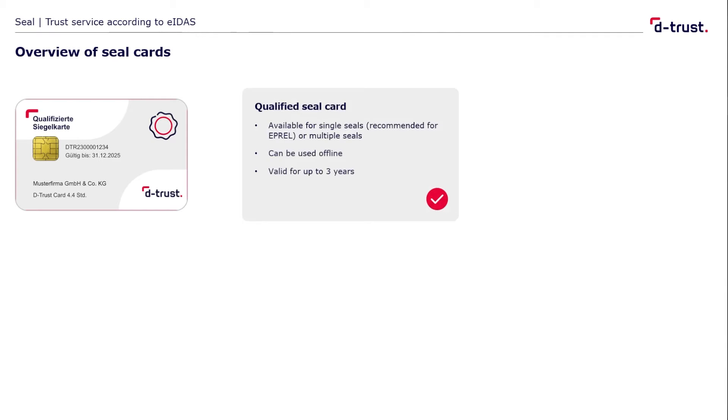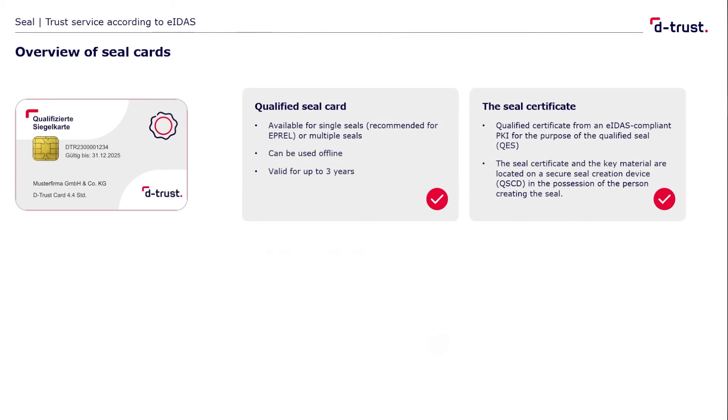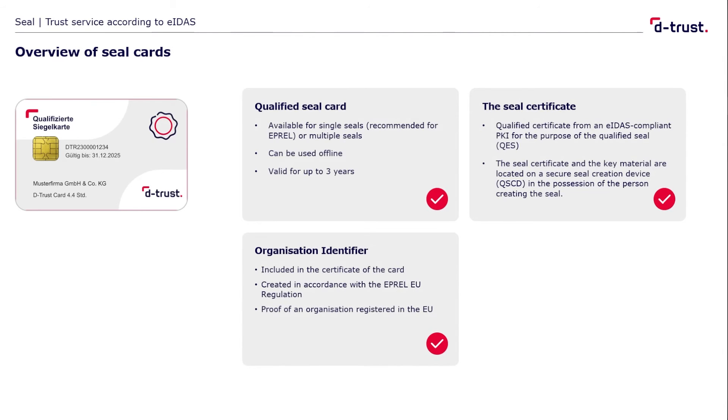Please note: in connection with the IPREL application, it is important that the stored electronic certificate has a special entry. The so-called organization identifier must contain the official National Trade Register number in accordance with IPREL specification. On this basis, it is verified that the company is actually based within the EU.